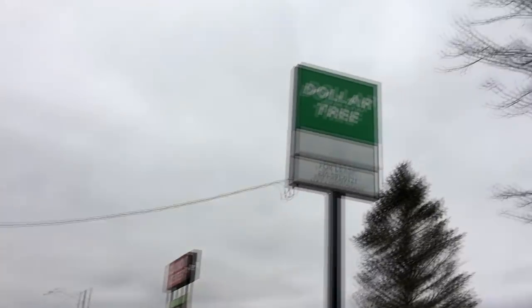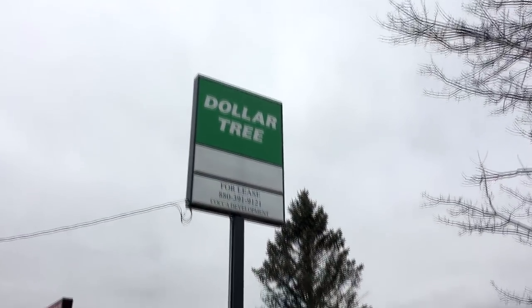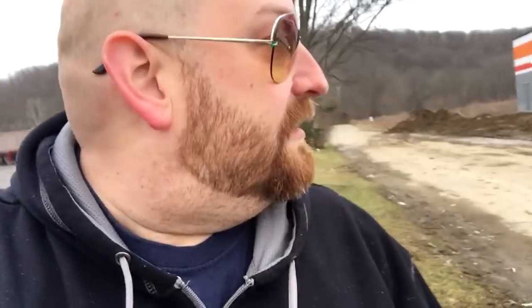As a little bonus, I noticed the Dollar Tree got a new sign — let's go over and get a shot for the thumbnail. I don't know why it's so interesting to me to watch these places being built.